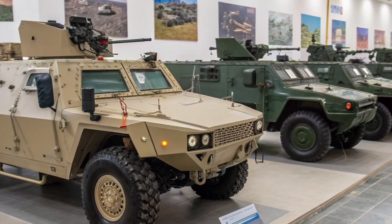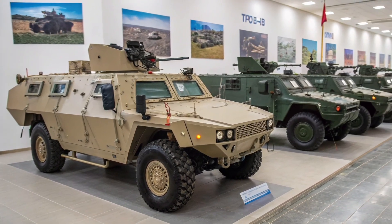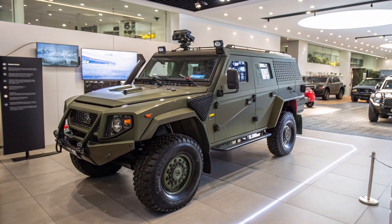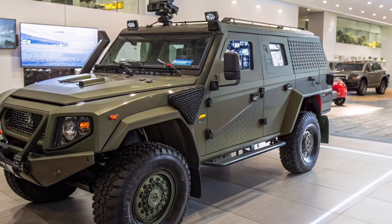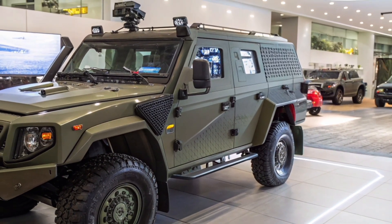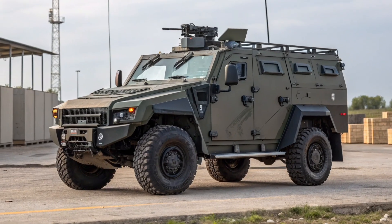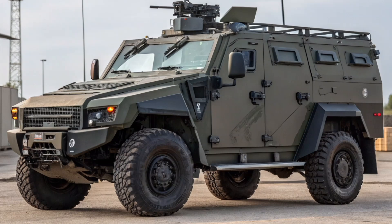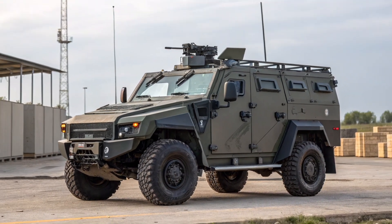In conclusion, while no officially verified 2026 upgrade for the GAZ 2975 Tiger has yet been disclosed, the continuous improvement of this vehicle line suggests that future iterations are likely to feature better protection, digital systems, and possibly hybrid technology. Whether these will emerge as evolutionary steps from the current Tiger M or as a new generation altogether remains to be seen, but the Tiger's long-standing adaptability ensures it will remain relevant in the years to come.